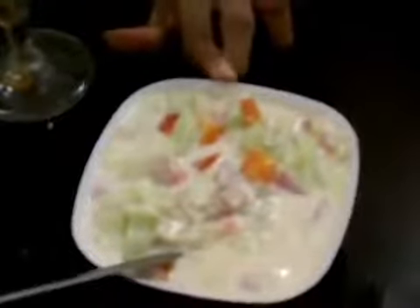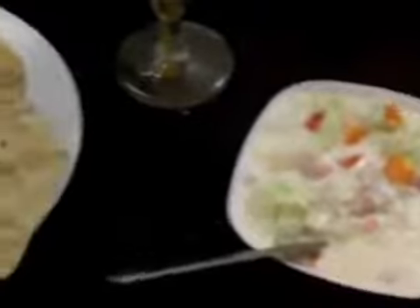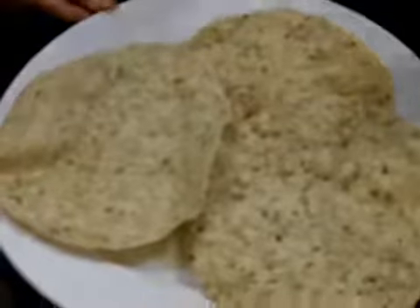And this is raita. It contains tomatoes, curd, some cucumber, onions, etc. This is kurumodag pappadam — kurumodag pappadam means pepper pappad. We can use it with rice.